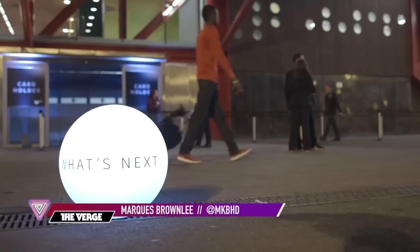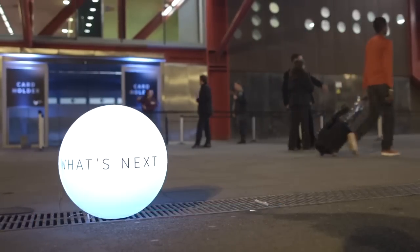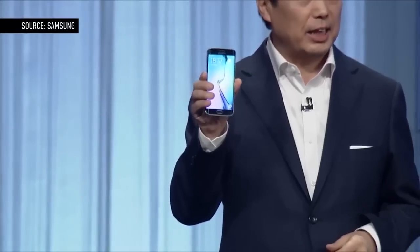Ladies and gentlemen, these are the most advanced powerful smartphones in the world. This is Galaxy S6 and Galaxy S6 Edge.